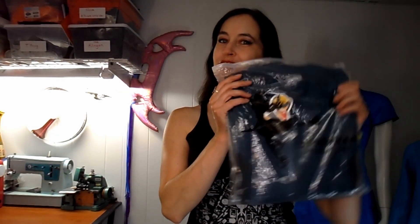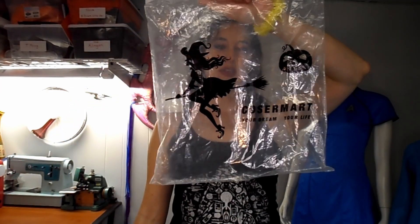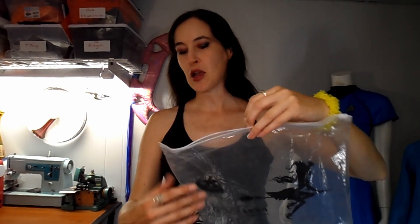It is a Casomart brand costume. So far, they have been amazing. I'm actually a member of the Facebook page, because there are so many people that really like the quality of their stuff — so much so that they have a fan club on Facebook. So if you want to look that up, there's that. It shows up in this Casomart Halloween-themed bag.